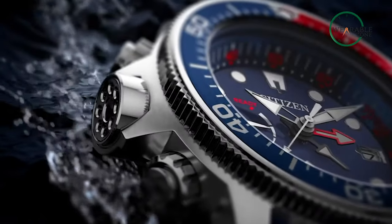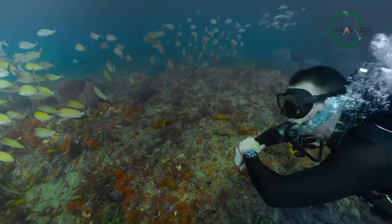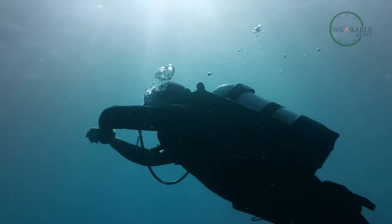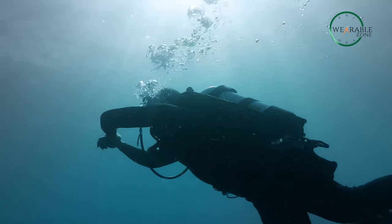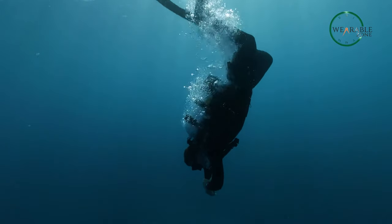And with Citizen's innovative EcoDrive technology, it's always ready to go, since it's powered by any light whatsoever, meaning no battery changes would be necessary. So whether you're a seasoned diver or a beginner, make the Promaster Aqualand your go-to watch for underwater exploration.